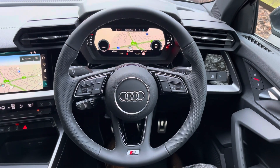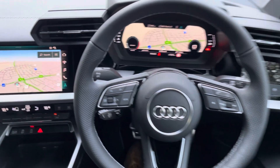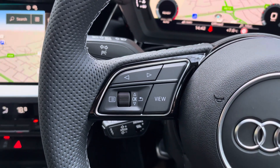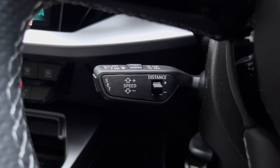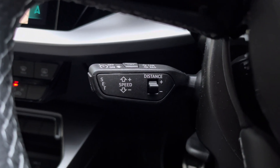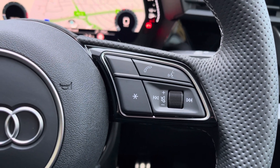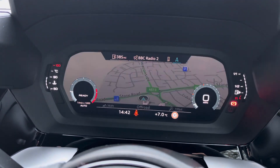Upon entering the A3, you're greeted by this lovely three-spoke leather multifunction steering wheel, which has all the important buttons right at your fingertips. On the left, you've got the controls for Audi's Virtual Cockpit — your digital dash screen, which is absolutely brilliant. Below that you'll find the cruise control and speed limiter, perfect for longer drives. On the right, you have your media, telephone, and voice controls, and behind that is Audi's Virtual Cockpit, where you can see navigation, telephone, and media screens.